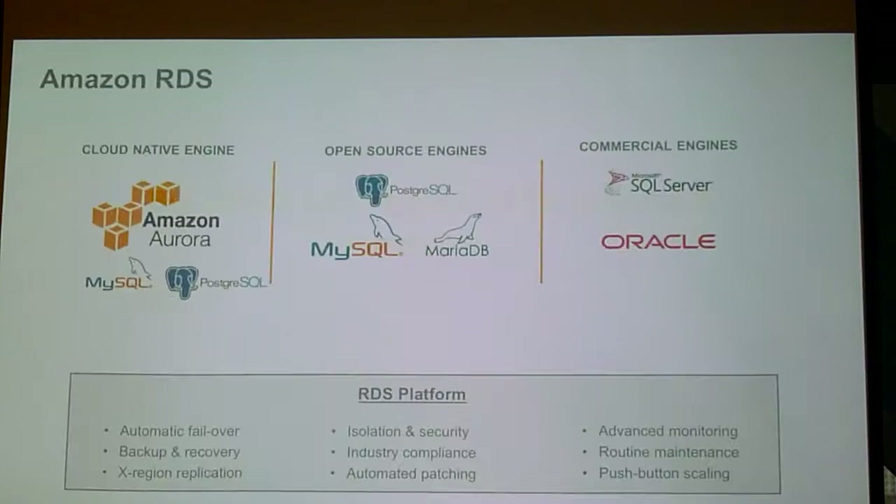RDS is only as good as the engines it manages. We manage seven engines: two of our own open-source-inspired engines we call compatible — Aurora MySQL and Aurora Postgres. We manage three open source engines: Postgres, MySQL, and MariaDB. And we manage two commercial engines: Oracle and SQL Server. And those all run on top of the RDS platform.